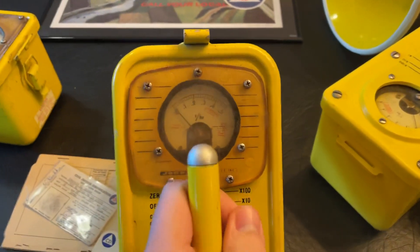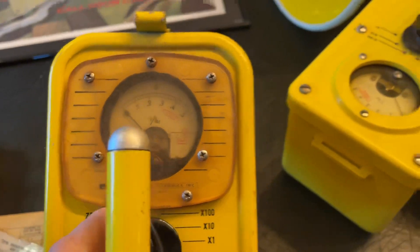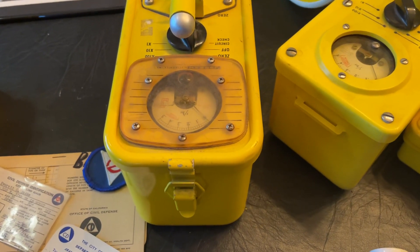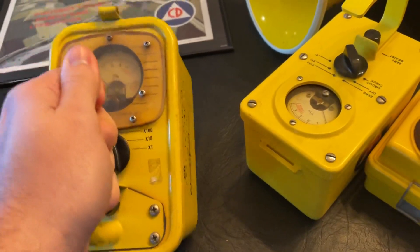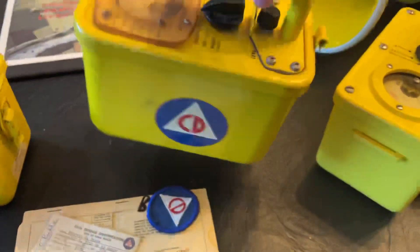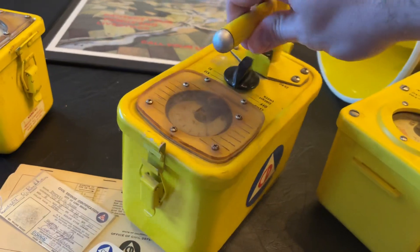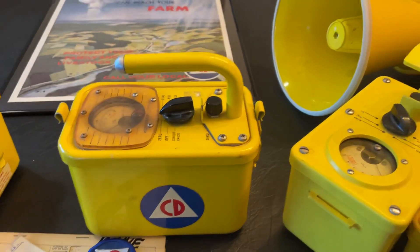These are high-range gamma survey meters. They measure in roentgens per hour, from zero to 50 roentgens per hour. Later survey meters like the CDV 715 that replaced all of these measure up to 500 roentgens per hour. Levels of radiation that if you were holding this survey meter and detecting, you're also being exposed to — so you don't want to stand there for too long. These Model 2s are fairly common, probably the most robust, and have survived better than the later three models. I usually see five or six come up for sale a year on eBay, selling in the $40 to $60 range.